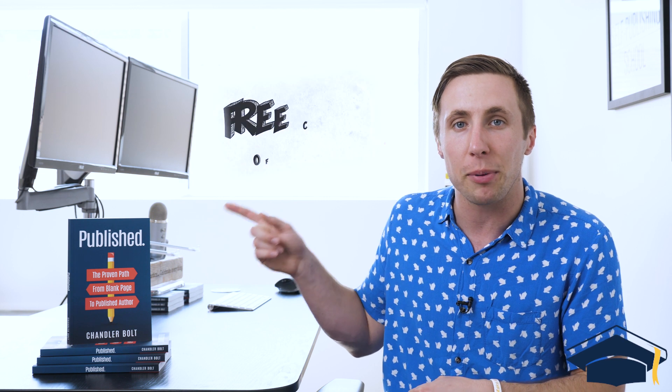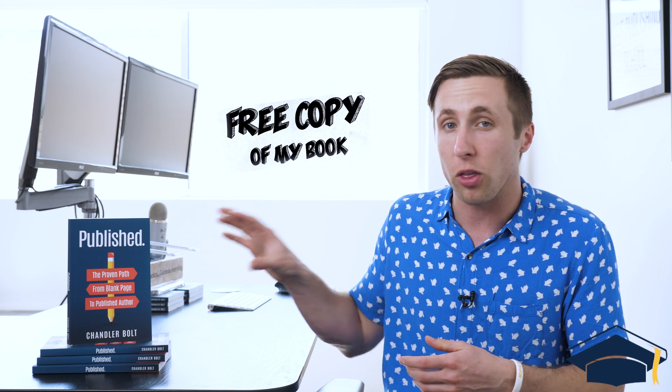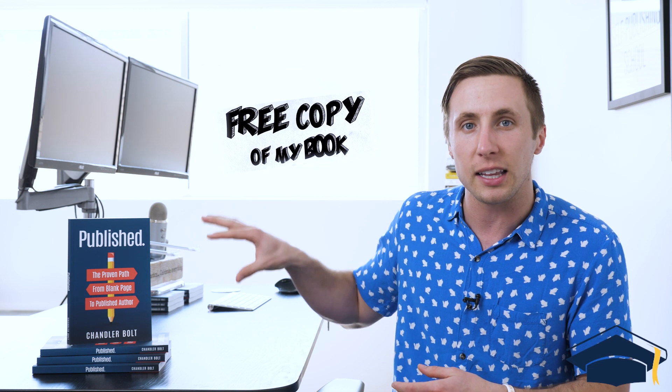So there you have it — that's how self-publishing works. Hopefully you found this video helpful. If you're in the process, we've got two super helpful resources. Number one, you can get a free copy of my book 'Published' — just click the link with this video and pay shipping and handling. It's a 10,000-foot view helping you go from blank page to published author in as little as 90 days. And while you're waiting for that to ship, the second resource is a 45-minute to one-hour training where I go in depth on how to write, publish, and market your book successfully.